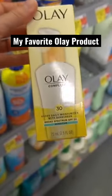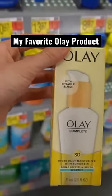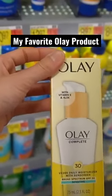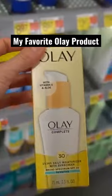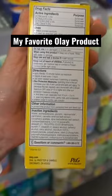One of the best products from Olay, in my humble opinion, the Olay Sensitive SPF 30. It has gone up in price, though. I feel like it used to be like $12. Now it's like $15 here at Wally World, which is probably the least expensive.